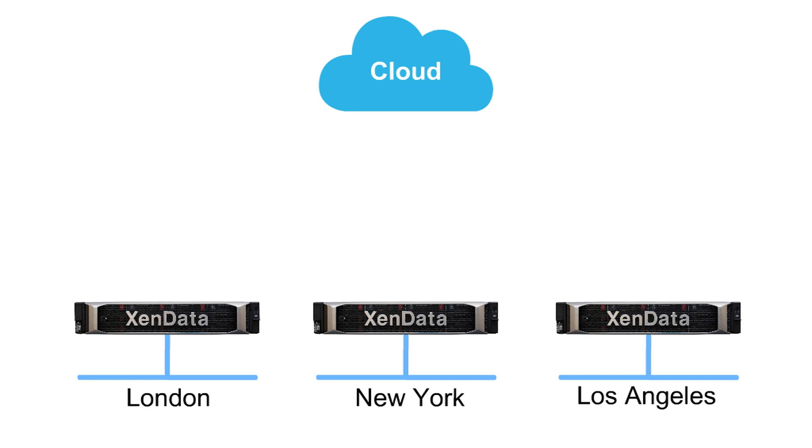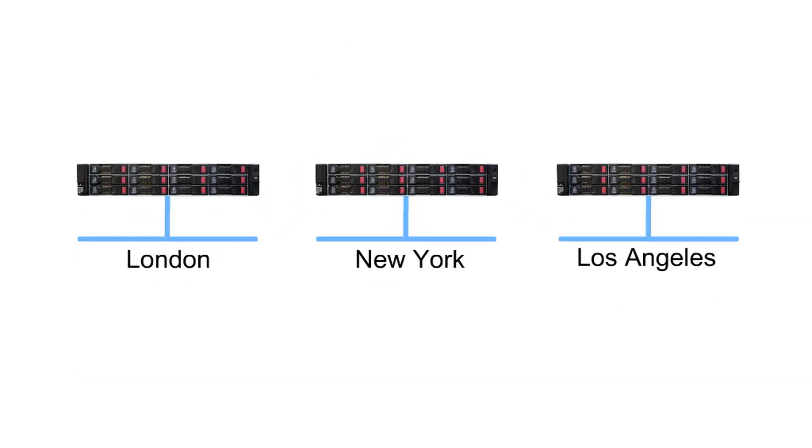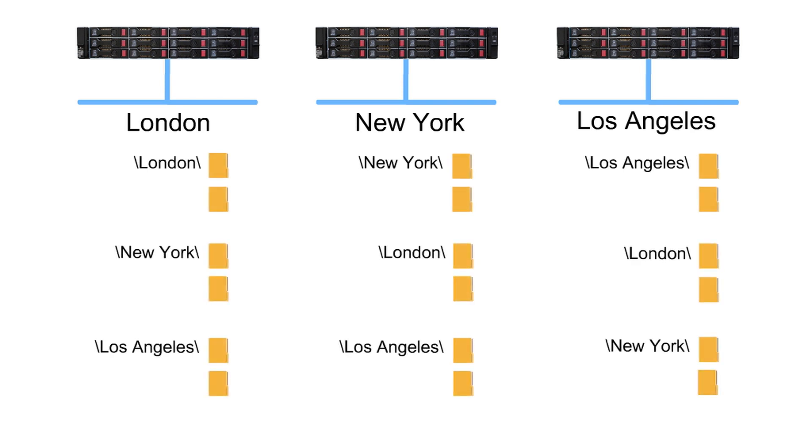Each gateway will manage up to 256 terabytes of local storage used to cache the most frequently accessed files. Files written to the cloud can be synced to any gateway, giving you a global file system with files shared across all locations worldwide.